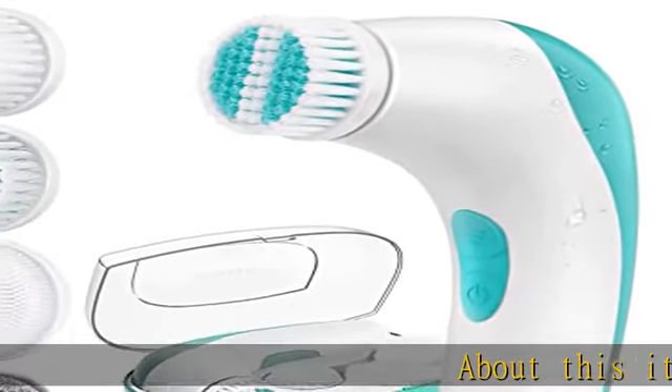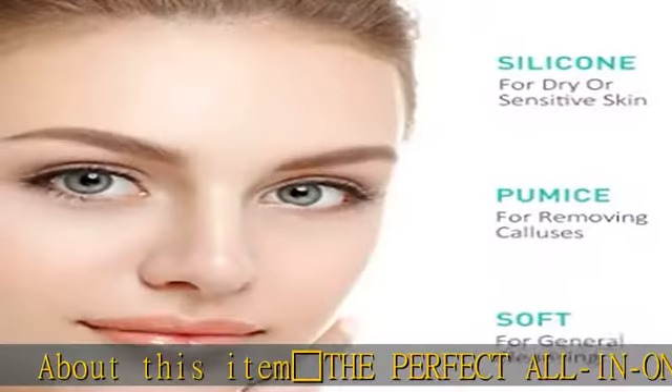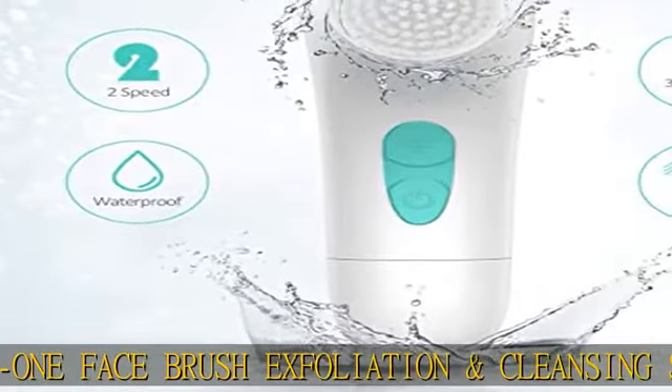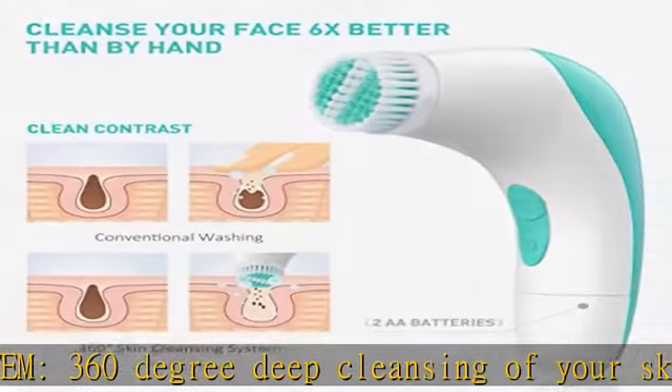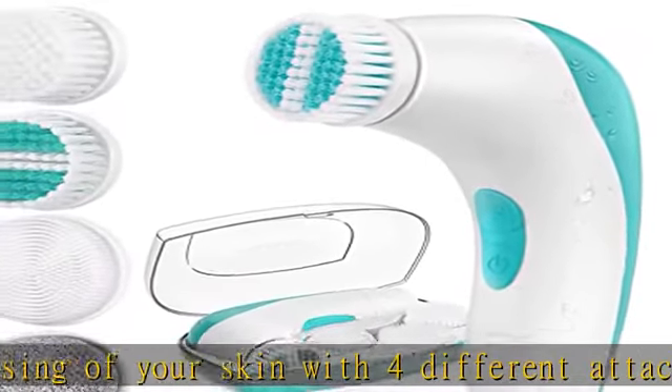The perfect all-in-one face brush exfoliation and cleansing system — 360 degree deep cleansing of your skin with four different attachments to clean and exfoliate. Enjoy a radiant glow while making your creams and moisturizers work better. Suitable for all skin types, even sensitive skin.